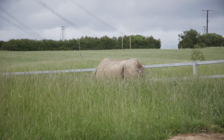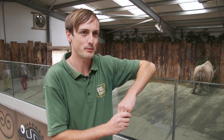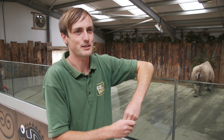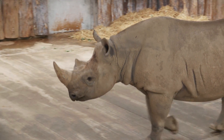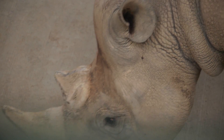The black rhinos that we've got here are eastern black rhinos and they're currently critically endangered — that's one level off becoming extinct. There are only around 650 to 700 of these left in the wild.